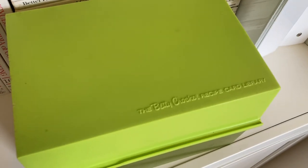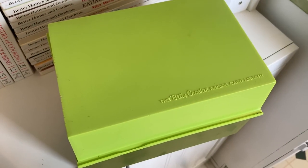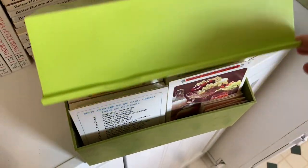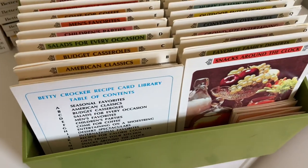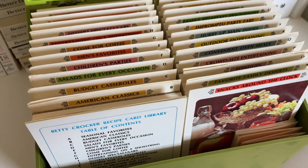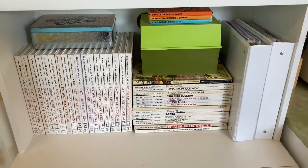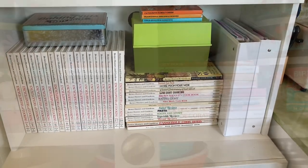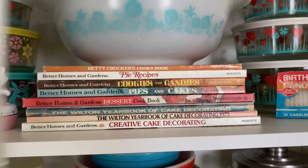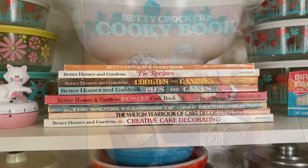In the same type of style I have the Betty Crocker recipe card set in avocado green. I love this — I always see it in vintage magazines as an ad. I think it cost like $4.95 and you'd mail a little card in to get it. I just keep these out on my microwave stand.